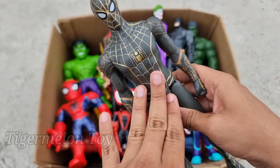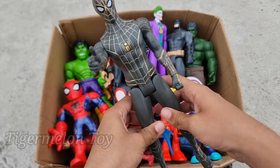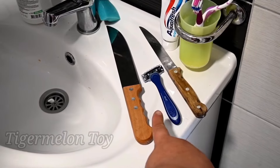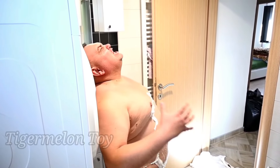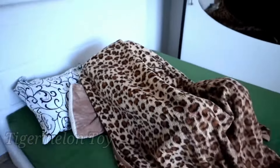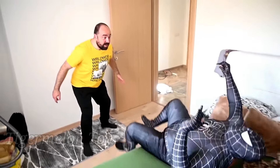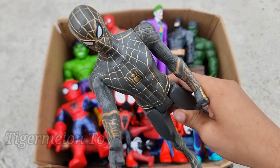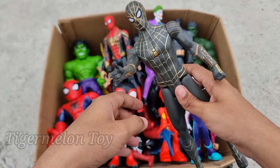Now let's see who is this one. Look at the very cool golden spider on his chest, look at the golden and black color suit, and look at the amazing webs. This is a very cool and very flexible superhero — this is Black Spider-Man! Black Spider-Man is looking so cool. Look at the golden webs all over his body, the golden spider on his chest, and the amazing golden belt.